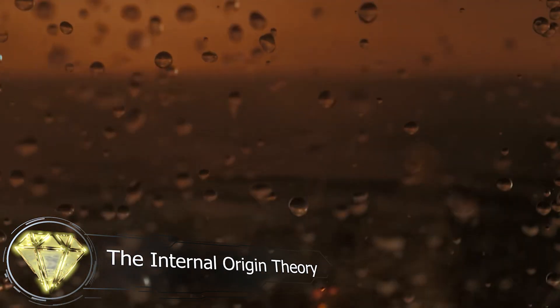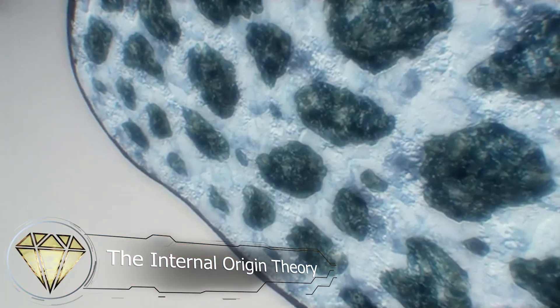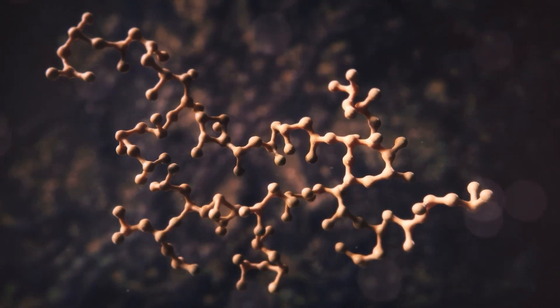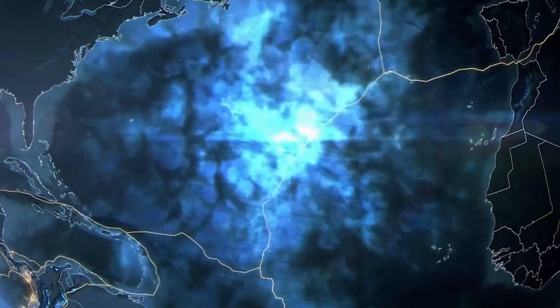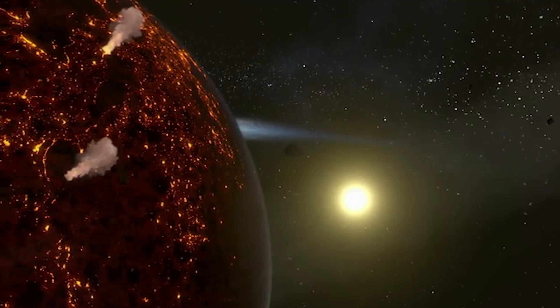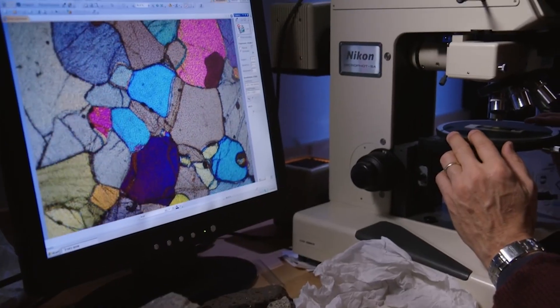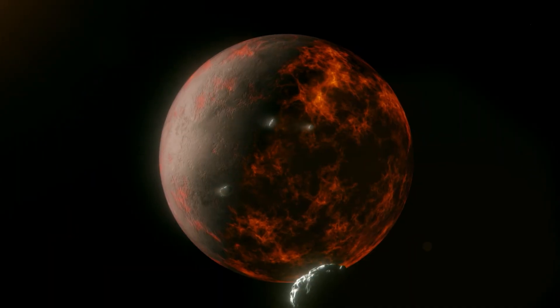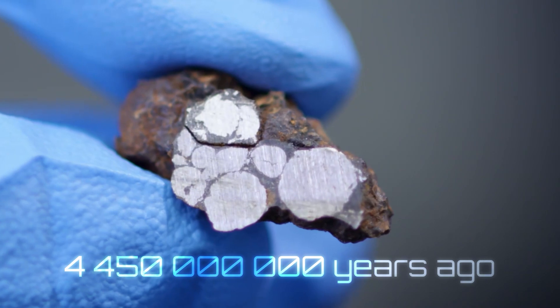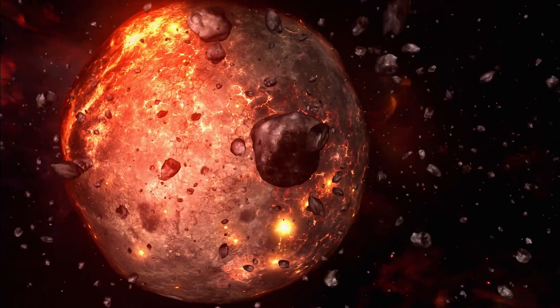There's a major flaw in the external origin theory that we just can't ignore: it struggles to explain not only the sheer amount of water in Earth's hydrosphere, but especially the vast quantities hidden deep in the lithosphere and mantle. That's why more and more scientists now believe that comets and asteroids may have delivered at most about 10% of Earth's total water. One key reason is the discovery of ancient traces of water trapped in minerals like zircon — how do we explain water found in zircon that's 4.45 billion years old, before the late heavy bombardment even began?